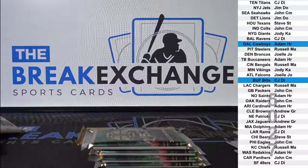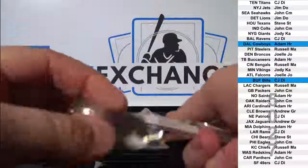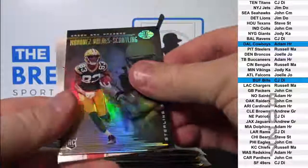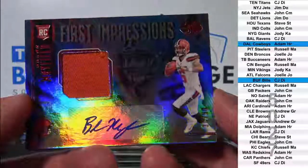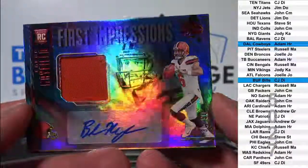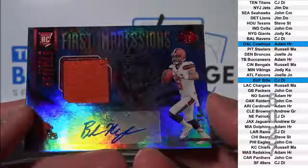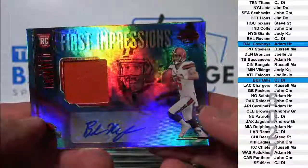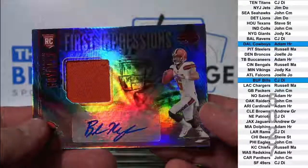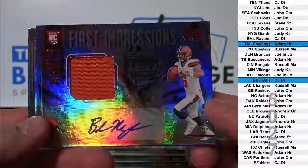Eight left in National Treasures. Uh-oh — Baker Mayfield RPA short print red parallel to 50. Very, very nice. Goes to the Browns, Andrew GR. Nice card.